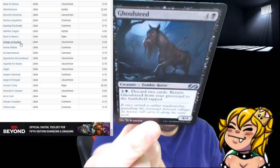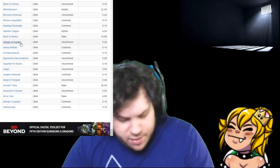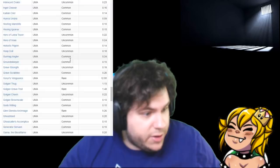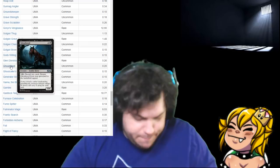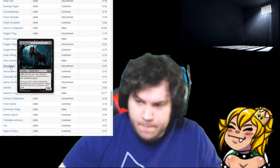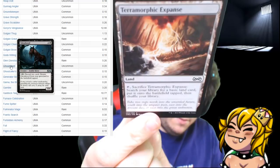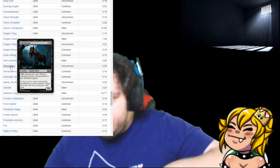Ghoulsteed. I like reading the flavor text on all the cards. 20 cents. Fiery Temper, Aethersnipe, and a Terramorphic Expanse — which is a staple card in Commander.